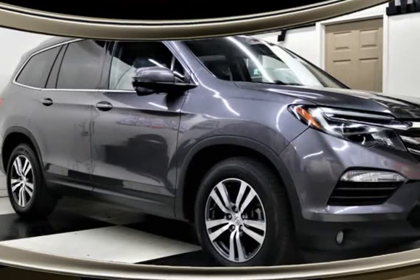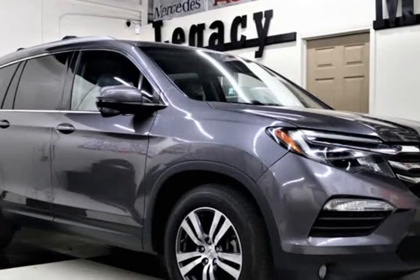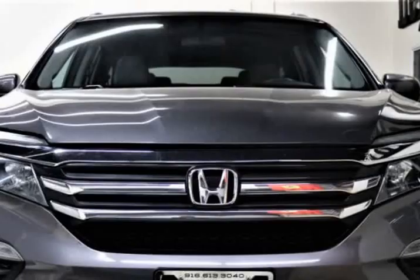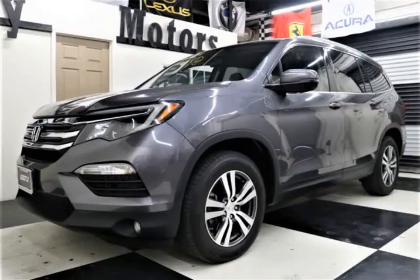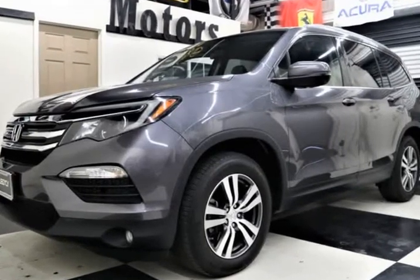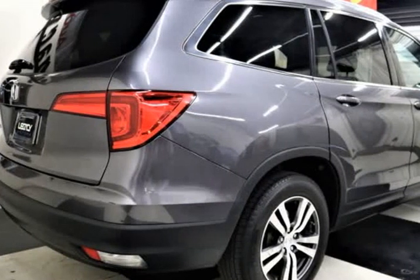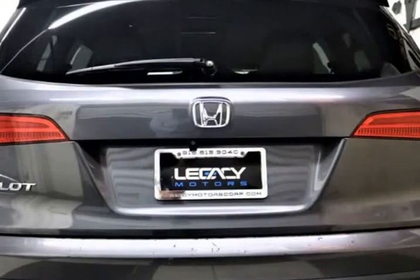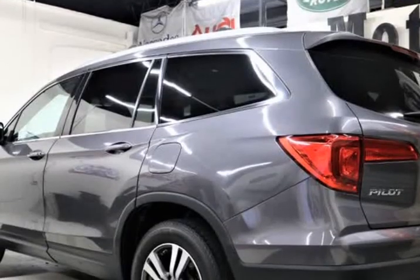This 2017 Honda Pilot is brought to you by Legacy Motors Inc. Our top-of-the-line 2017 Honda Pilot X Sport Utility is stunning in steel sapphire metallic. Powered by a proven 3.5-liter V6, it offers 280 HP connected to an innovative 6-speed automatic transmission for easy passing maneuvers.